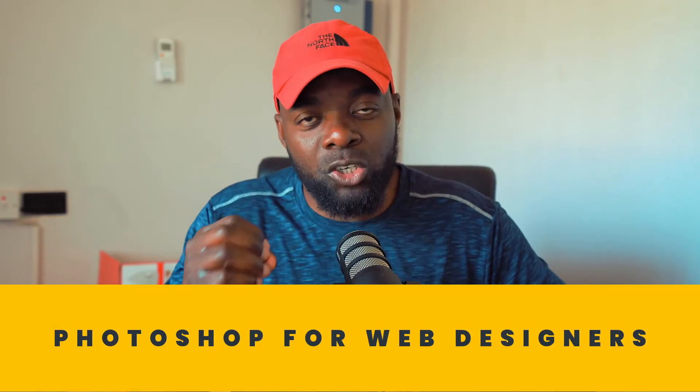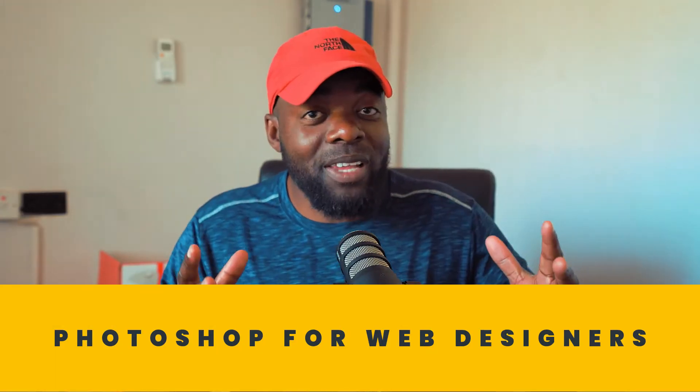Finally, I have Photoshop for Web Designers. Every website needs amazing images, so the Photoshop for Web Designers course teaches you how to prepare all your images and make them look great before you add them onto your website.